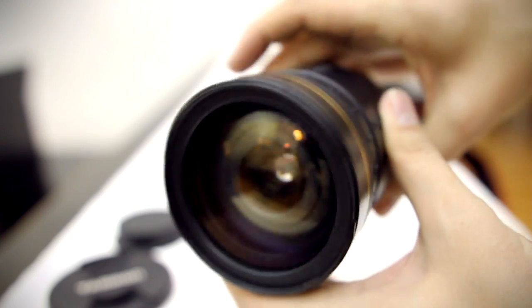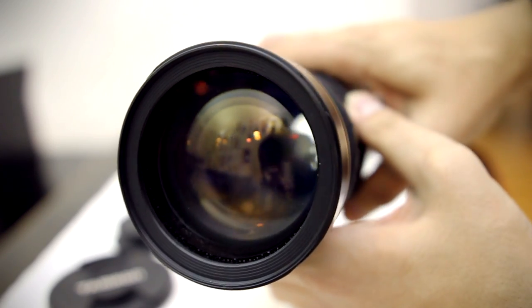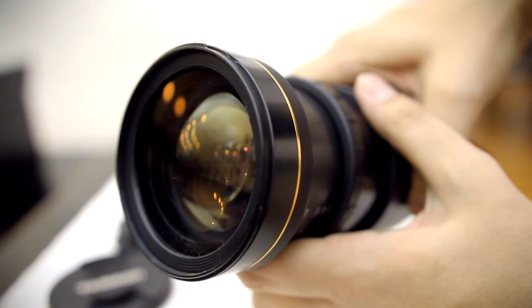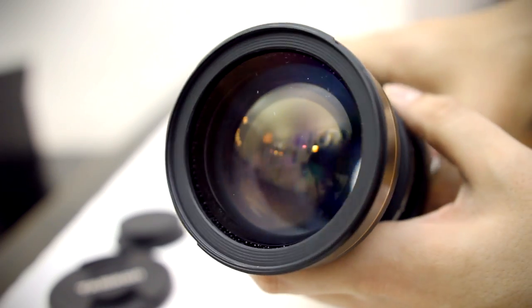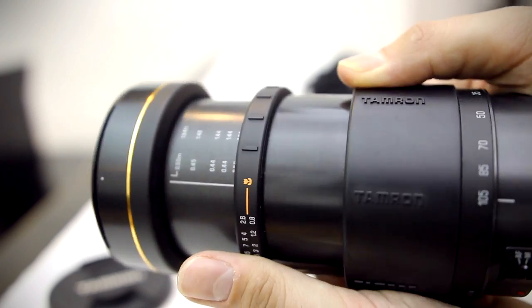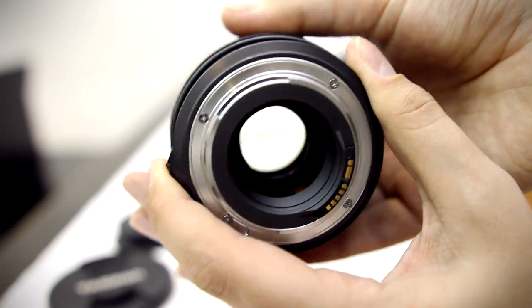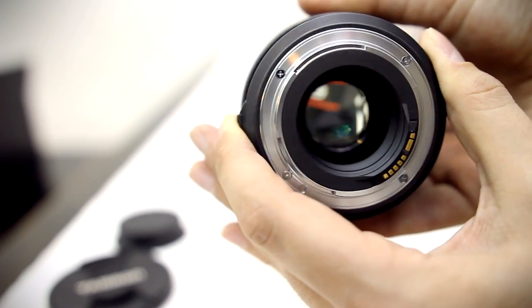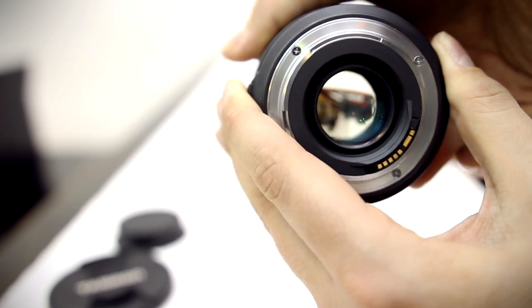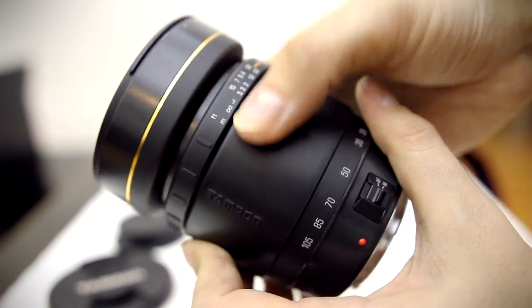Its obscurity also means that I'm going into this review relatively blind, because although I've been scouring the internet for information about it, I couldn't really find much about this lens at all. As you might be able to guess from its age, the Tamron 28-105mm f2.8 comes from the film era, so it's designed to be a full-frame camera lens, and its zoom range will work best on expensive full-frame cameras, or indeed film cameras.